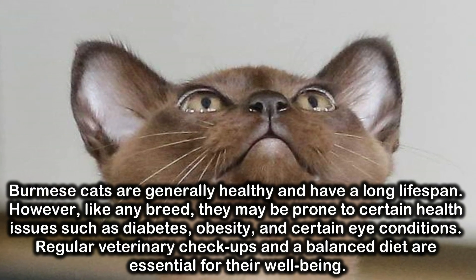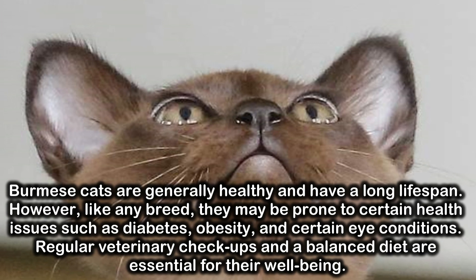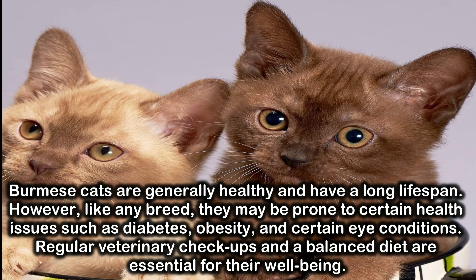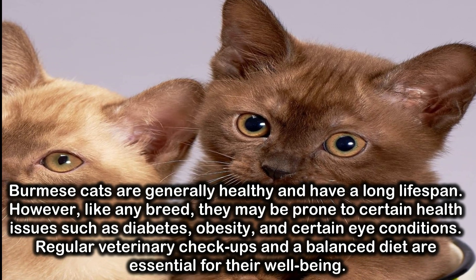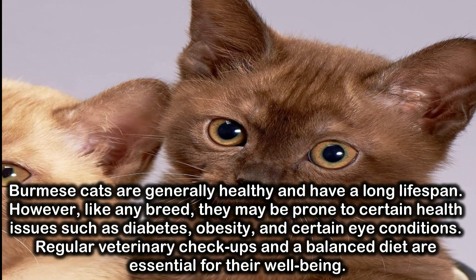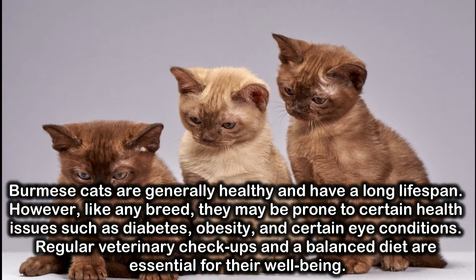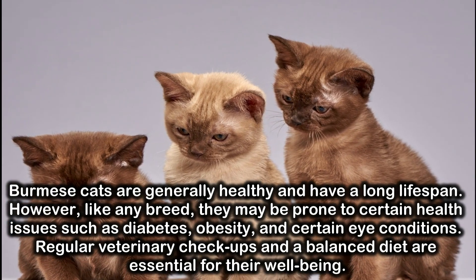Burmese cats are generally healthy and have a long lifespan. However, like any breed, they may be prone to certain health issues such as diabetes, obesity, and certain eye conditions. Regular veterinary check-ups and a balanced diet are essential for their well-being.